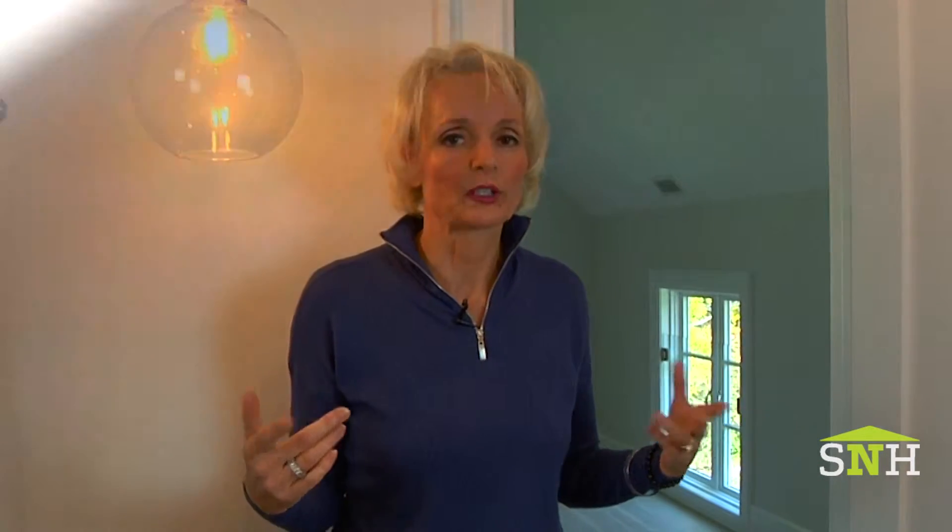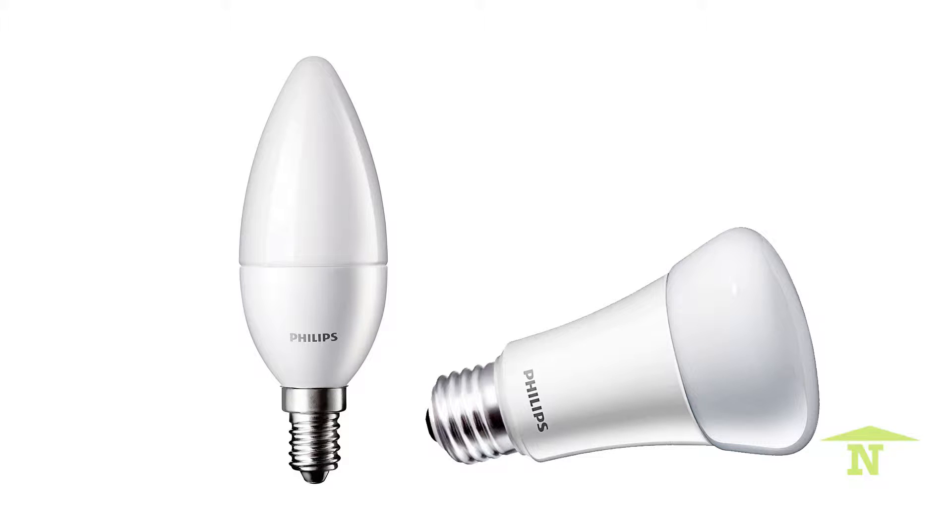From there we went into LED. Great step forward, much more energy efficient. A little expensive in the beginning, but now very affordable. So basically LED is a big choice.